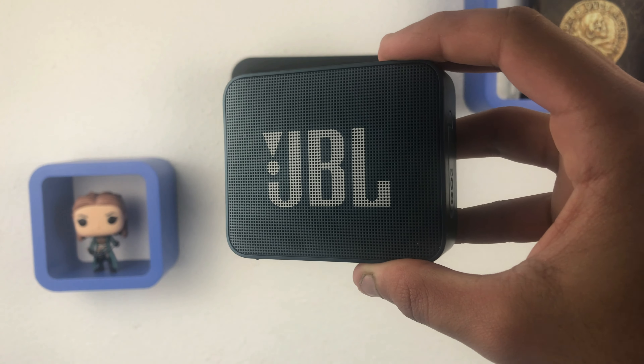Next up we have this — the Seagate Expansion portable hard drive. This is one of Seagate's cheapest external hard drives you can buy. The design looks amazing — I like the matte color. I've been using this for about a week for school and for my YouTube videos, and it's been great.